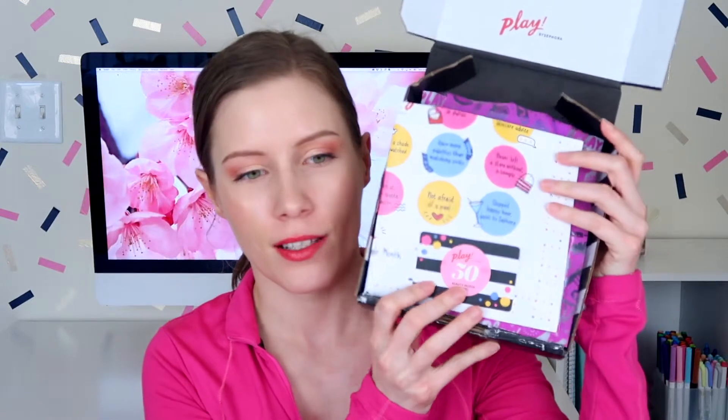Anyway, just before Easter weekend my Sephora Playbox for April came in, so I wanted to go ahead and open this up today with you guys. First up, I do apologize if you're hearing any noise in the background. We actually have a really sunny day today — it's our first sunny day in quite a while — so the neighbor kids are out playing. But, Sephora Playbox for April!